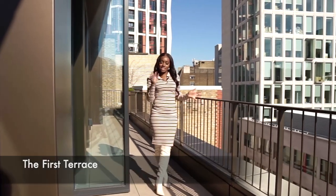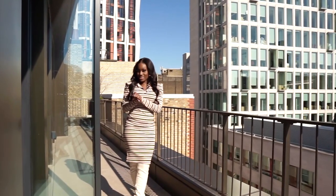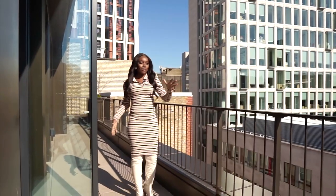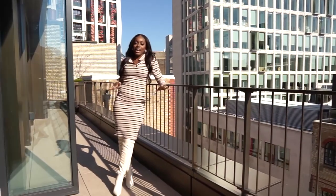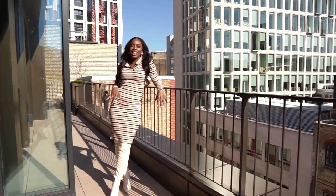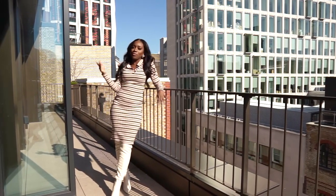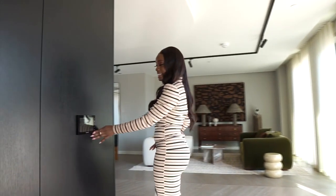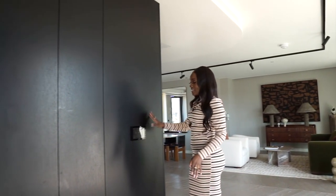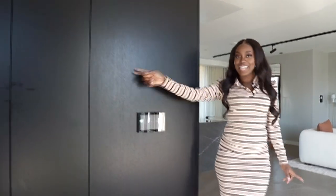The terrace also takes you into the office study area, so it's super long with amazing views. The sun is out for us today - imagine having some outdoor furniture here. You also have an equestrian system just here, which is where you can kind of control everything, and you have some inbuilt storage here - so for those of you that are always looking for storage, it's hidden away.